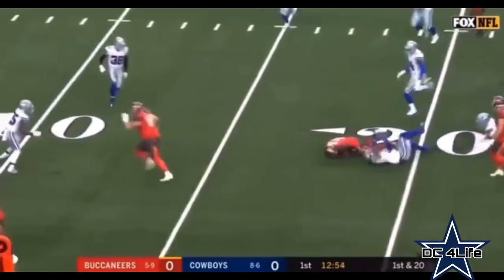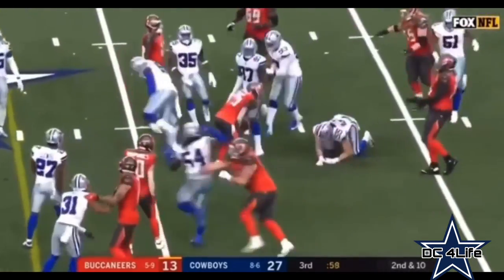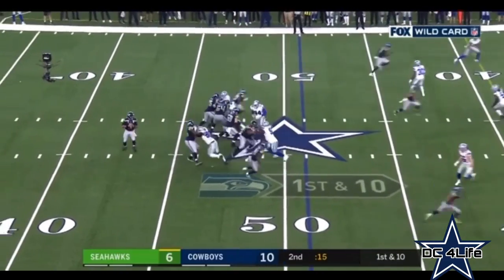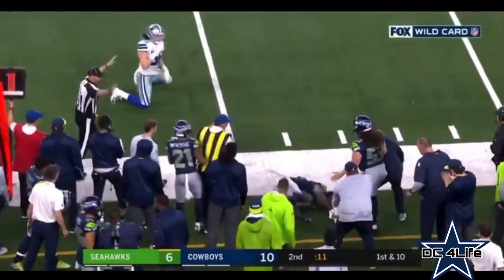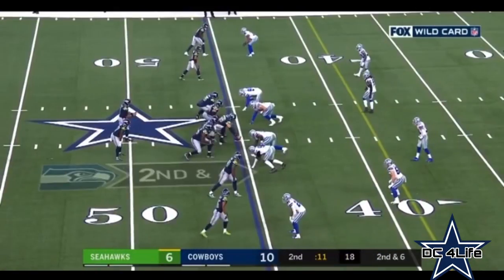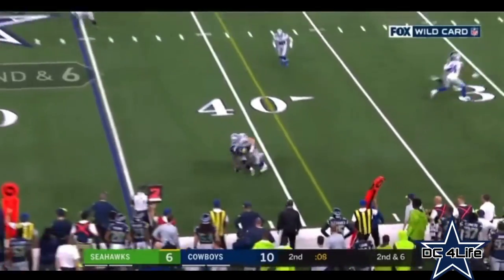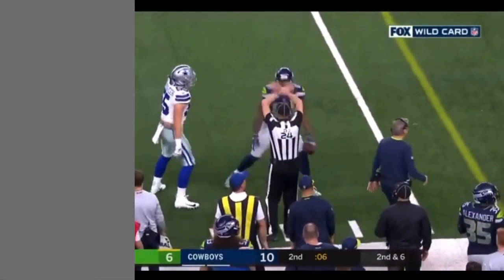Handoff is to DeShawn Chet. Handoff here to Barber. Wilson out to his right. Dixon with the grab, Vander Esch on the tackle. And two timeouts, eleven seconds left. Pass is caught, tackle is made, timeout is taken.